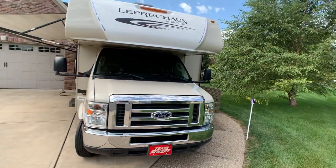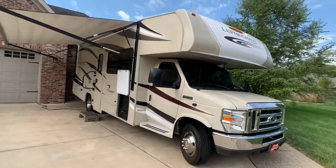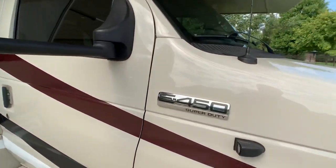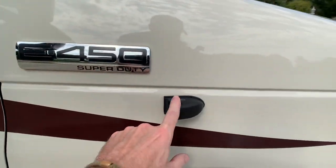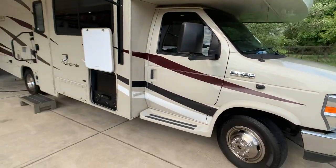It's a 2017 Ford with 305 horsepower, 420 foot-pounds of torque, and 7,500-pound tow capability — got to show off that E450 badge. There are side cameras and a backup camera.